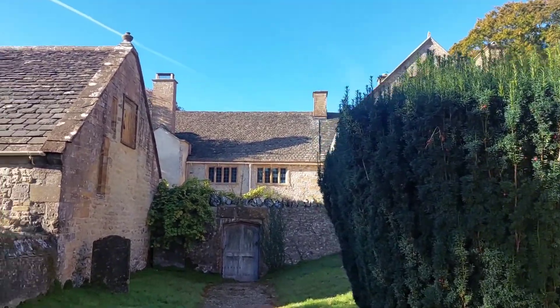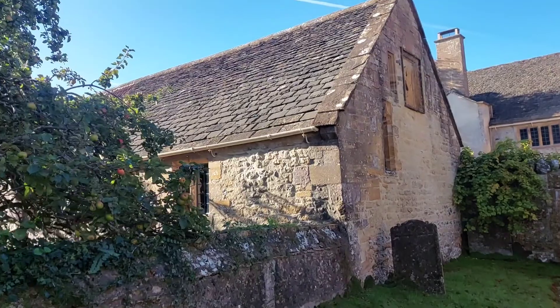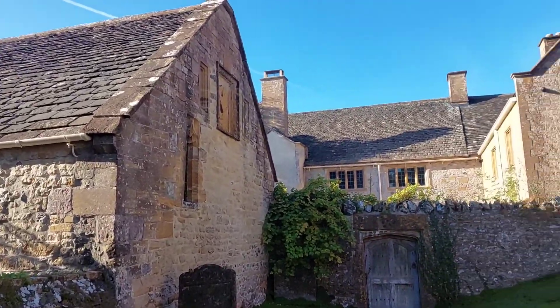Obviously some members of the Vincent family stayed in this area — I think they've built up a bit of an empire around the Yeovil area, from what I've heard.